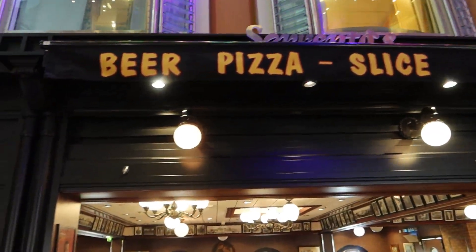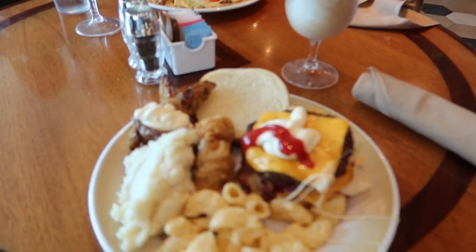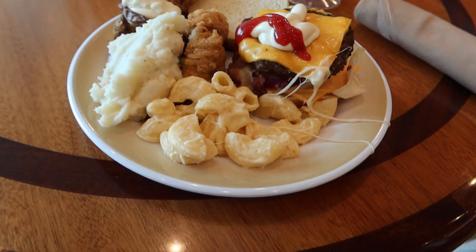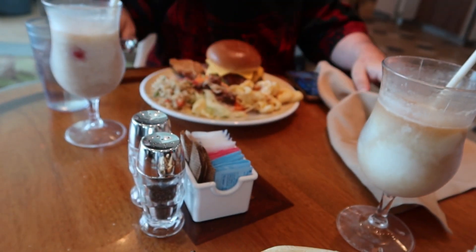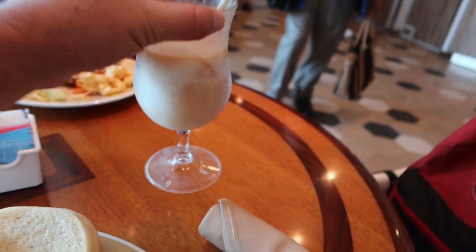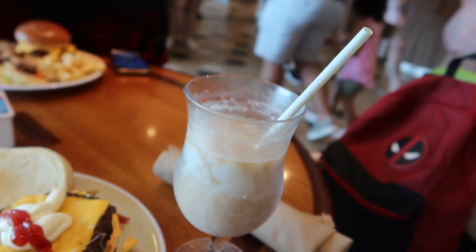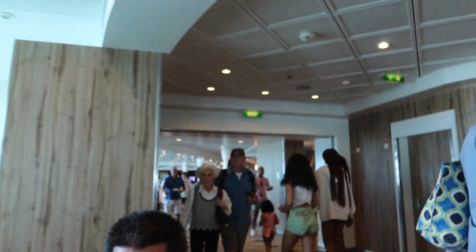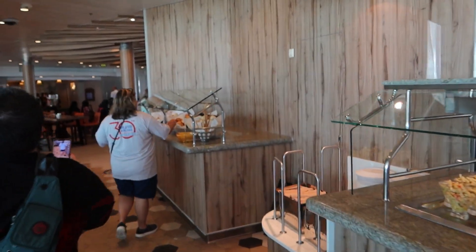We are in the Windjammer buffet. We already went through the line and got some food - cheeseburger, chicken fingers, mashed potatoes, mac and cheese, a little bit of everything. And a Cracking Colada - crack it, release the cracking! We'll go through and show the food options they have later - it's kind of busy right now because everybody just boarded the ship and came to the Windjammer to eat. Here's a little bit of the buffet as we're walking out.